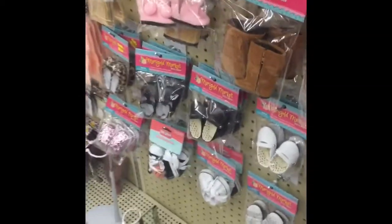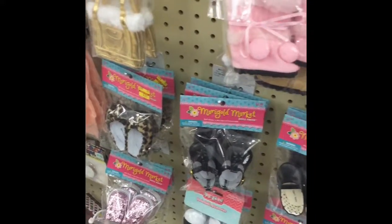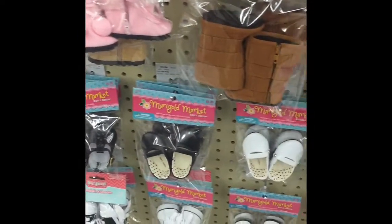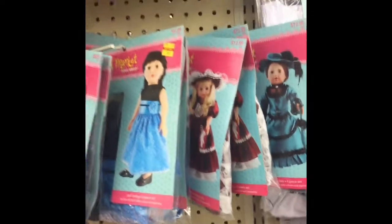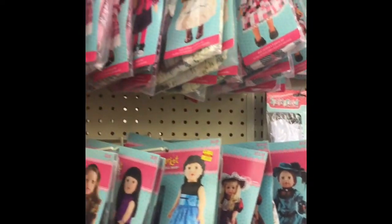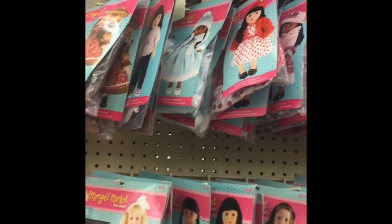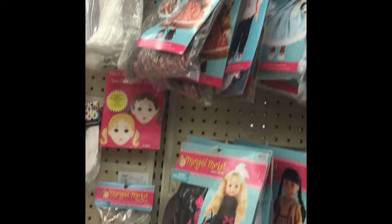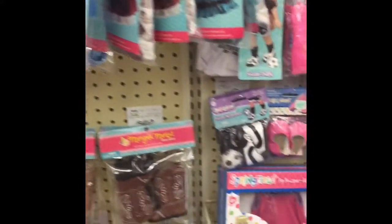And Hobby Lobby even has their own 18-inch doll line. There are some shoes — so many shoes. Outfits and accessories. They have doll glasses and purses, and like these accessory sets. These are the glasses — they're so cute. They look like Molly's glasses almost.